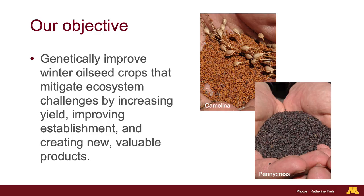Hi everyone, I'm Katherine Frelz. I'm a University of Minnesota plant breeder and my research is focused on breeding and improving winter annual oilseeds. Our objective is to develop pennycress and camelina varieties that are domesticated, high yielding, and also produce valuable oil, protein and meal products.